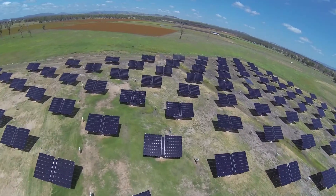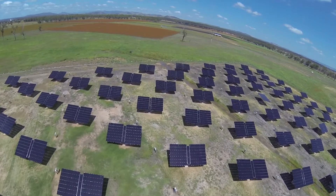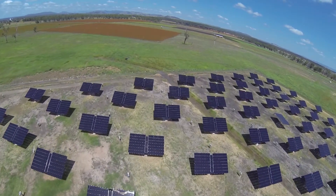This facility will enable research into the integration of solar PV into the grid. It'll also allow us to look at the use of large-scale battery integration, and finally, allow us to look at the merits of using tracking technology for photovoltaics.